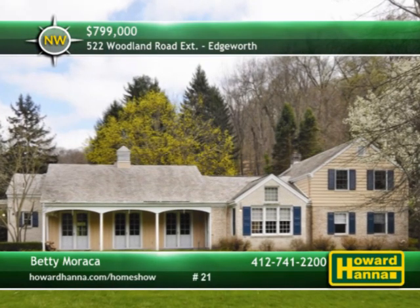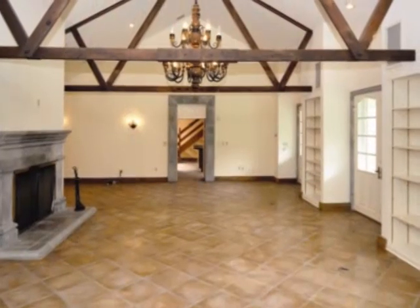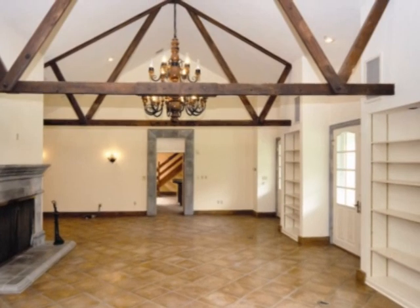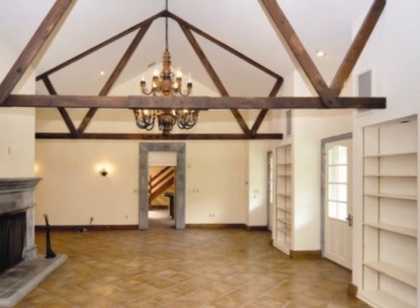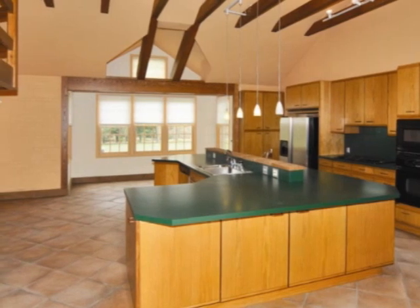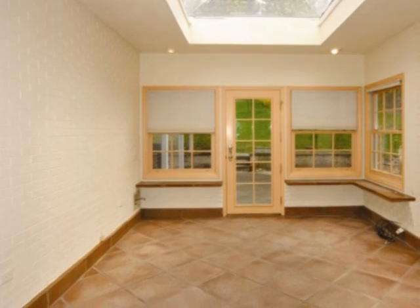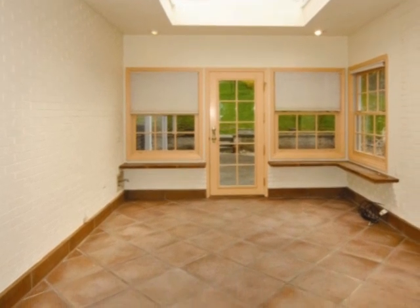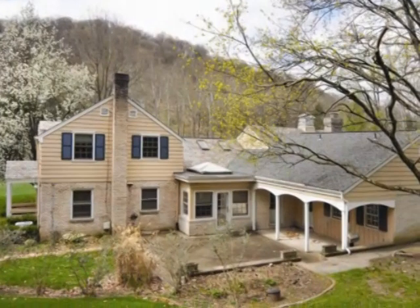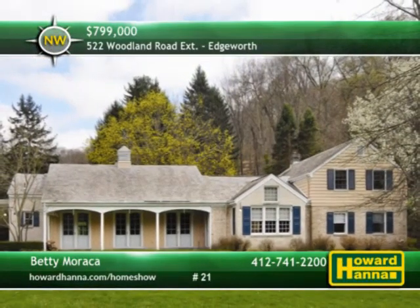Situated on more than three acres, this captivating carriage house is part of a private location close to the village. The impressive great room employs flagstone flooring and a grand fireplace to create a wonderful space for living, dining, and entertaining. The kitchen features a spacious island with two sinks plus a newer cooktop, oven, microwave, and breakfast nook. The first level includes a hardwood master bedroom with an elaborate master bath and custom walk-in closet. Three bedrooms and two baths are located on the second level. A covered patio looks out on a beautifully landscaped yard. To see it in person or learn more, please contact Betty Marocca.